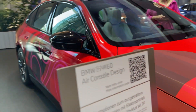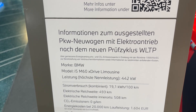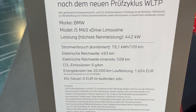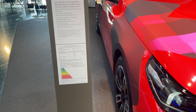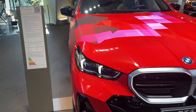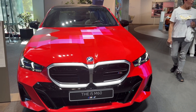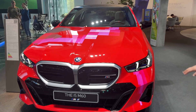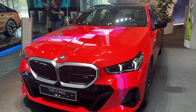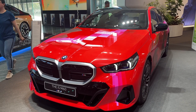The 2024 BMW i5 M60 emerges as a formidable electric sedan, encapsulating performance, luxury, range, state-of-the-art technology, and safety. It's an ideal pick for those seeking a high-octane electric vehicle suitable for both spirited drives and daily commutes. Given its premium pricing, the i5 M60 is a testament to BMW's commitment to offering unparalleled luxury and performance, making it a worthy contender in the high-performance electric sedan segment.